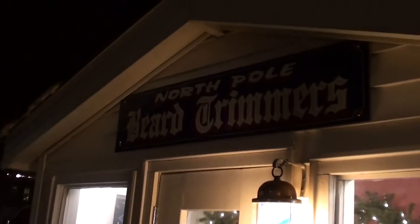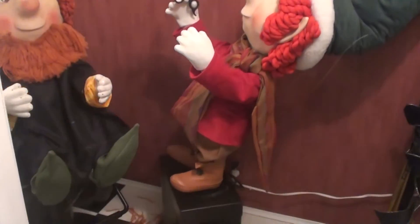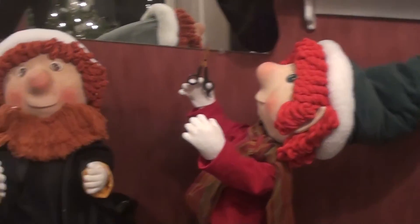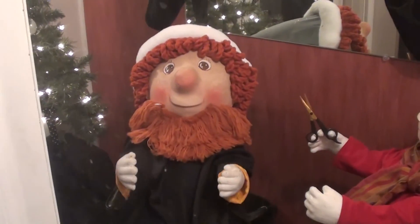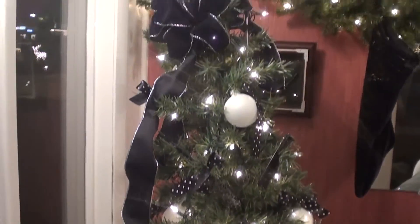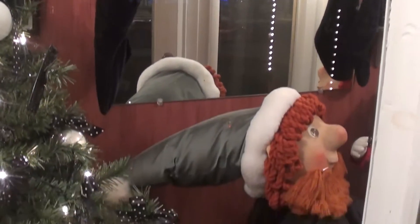This is the North Pole Beard Trimmers, and they've built a little barber shop. You can see he's got the little hair clippers and he's trimming that elf's beard. Even the chair moves and everything, that's kind of neat. They've got a little Christmas tree in here as well and a little mirror on the back wall. That's pretty cool.